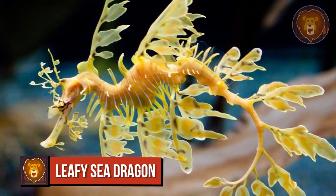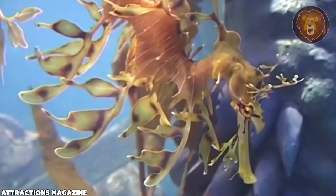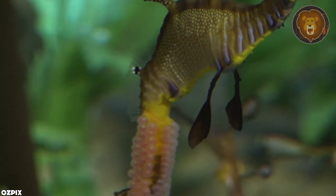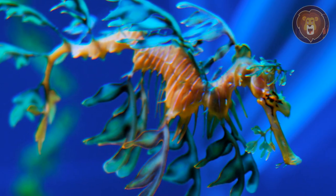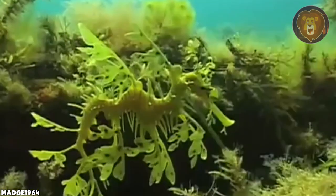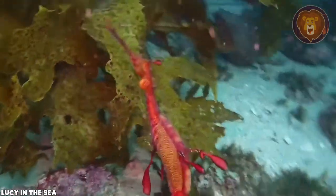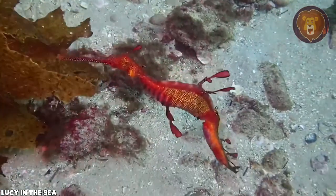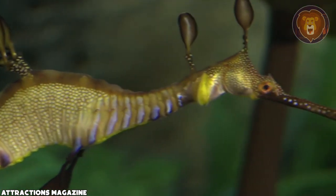Number 7: The Leafy Sea Dragon is a close relative of a seahorse. Similar to its seahorse relatives, the male leafy sea dragon assumes the responsibility of carrying the eggs of its mate. However, unlike seahorses, male sea dragons lack a pouch for this purpose. Instead, as the mating season approaches, a brood patch develops on the underside of the male's tail. This specialized region contains capillaries that supply oxygen-rich blood to the cup-like tissue, ensuring the well-being of the eggs. The female sea dragon transfers up to 300 eggs to the male's brood patch, where fertilization takes place. The male diligently cares for the eggs until they hatch, which occurs approximately four weeks later.